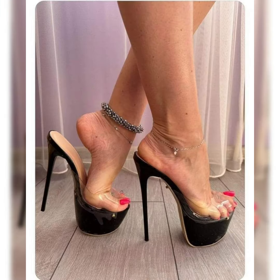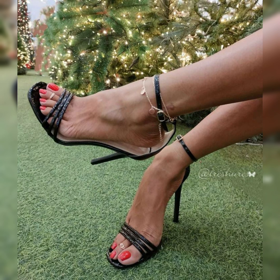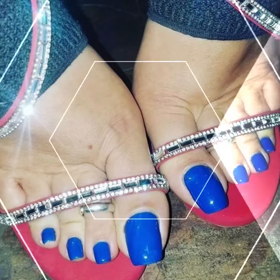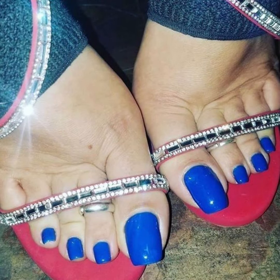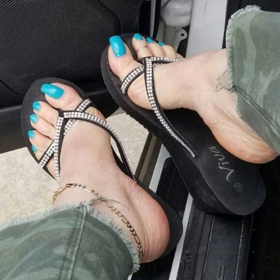High heel stiletto shoes are such a classic choice — they add a touch of sophistication and glamour to any outfit. The sleek thin heels of stiletto shoes can really elevate your look. Do you have a favorite color or material for stiletto heels, like patent leather or suede?